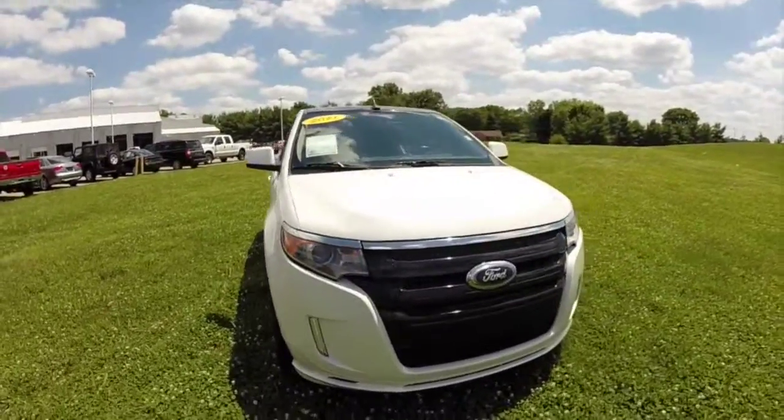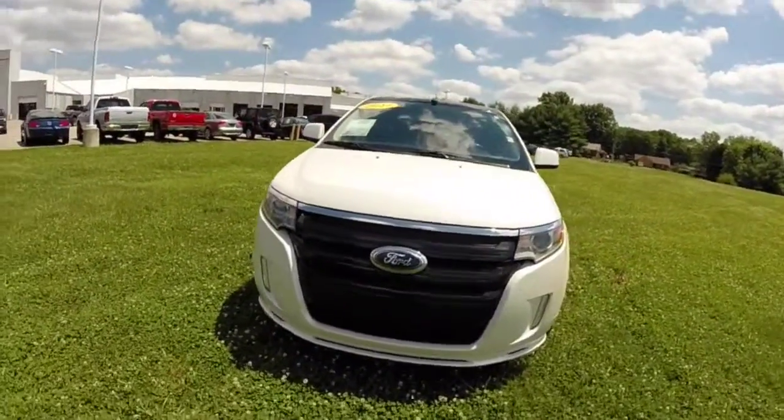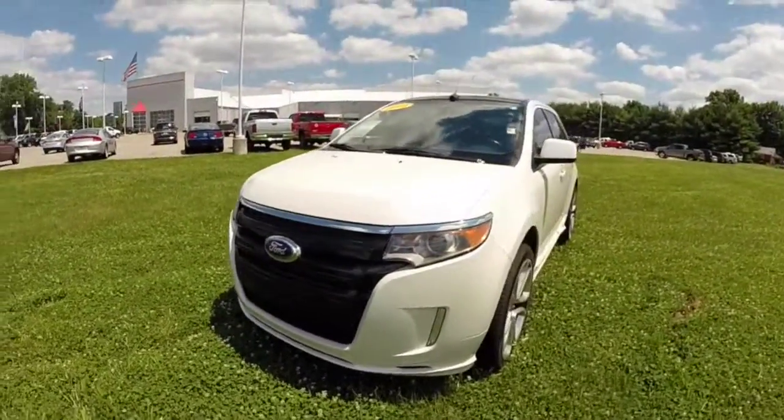Hello everyone. Today we're going to take a quick walk around look at this 2011 Ford Edge Sport all-wheel drive.